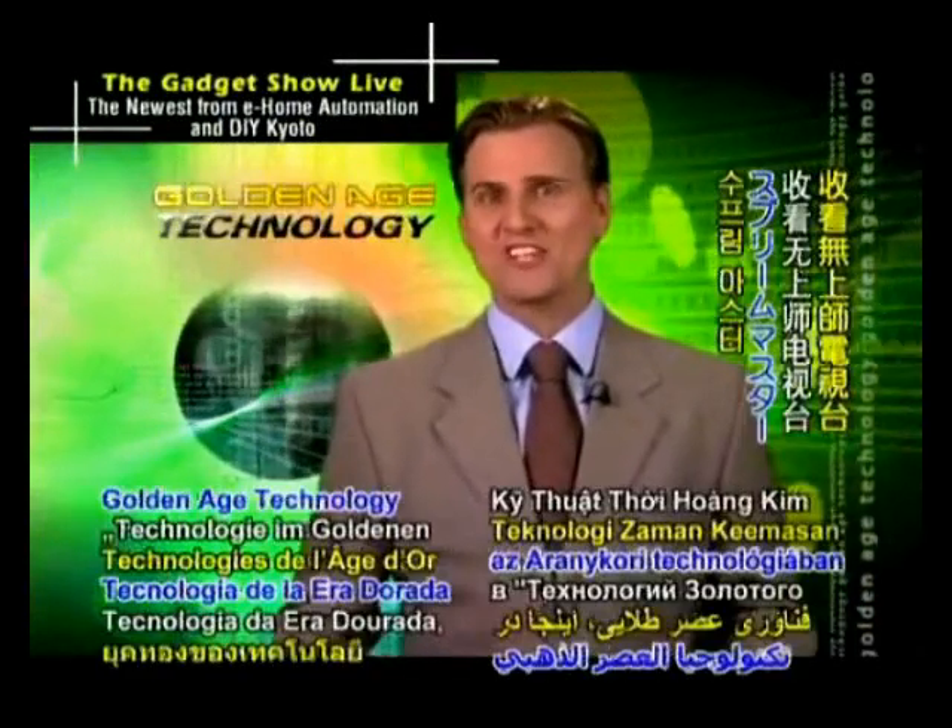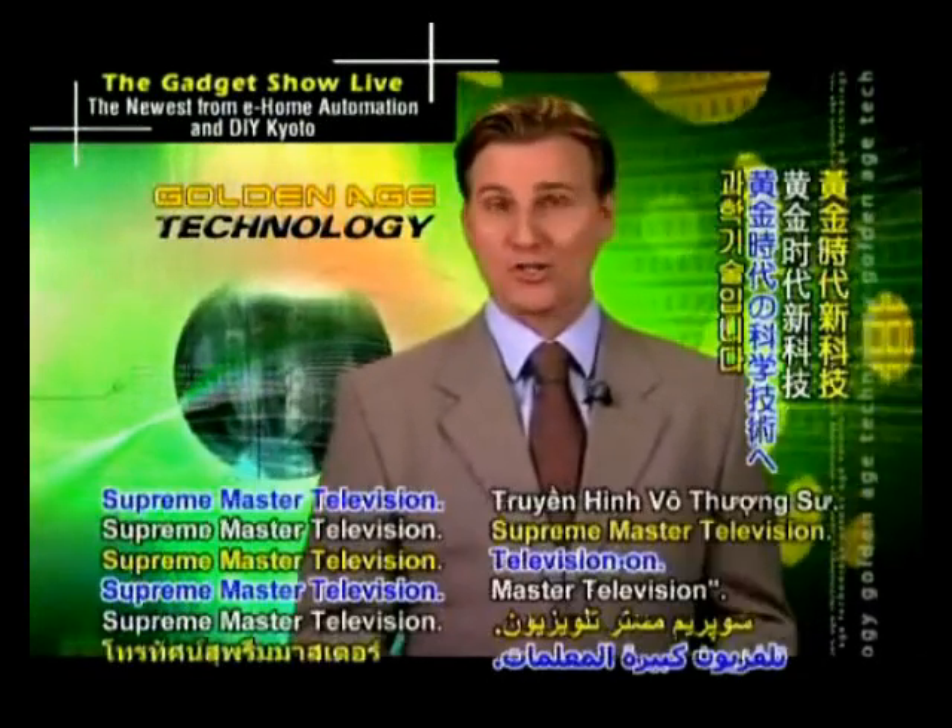Welcome, treasured viewers, to Golden Age Technology here on Supermaster Television.